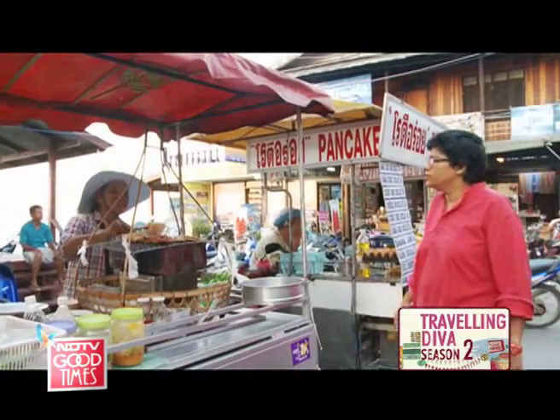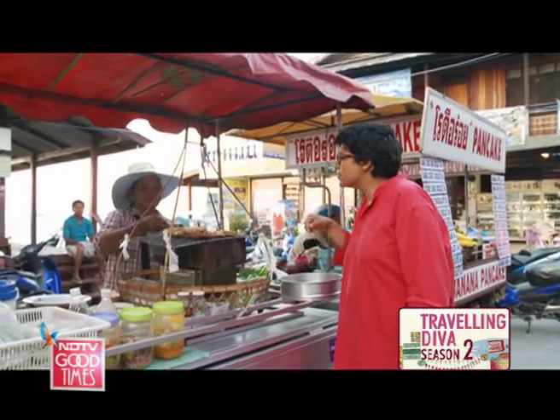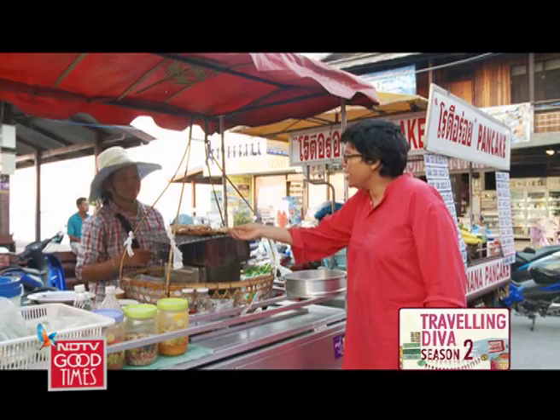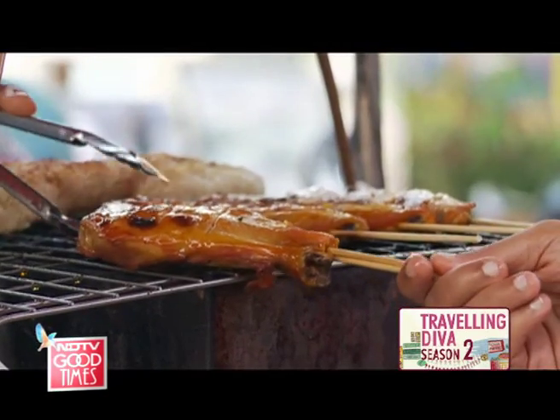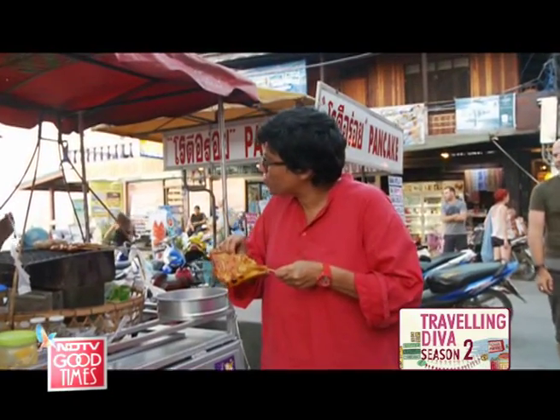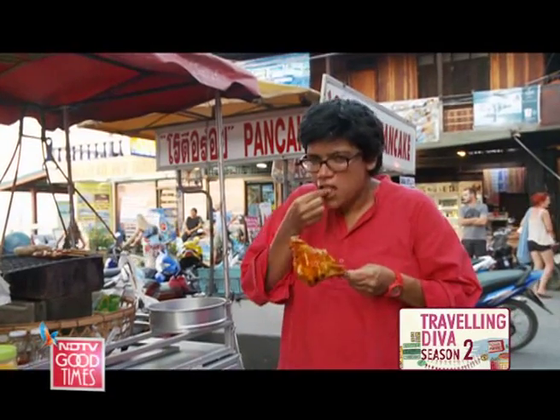Moving along, I spot a street food stall selling chicken. I grab a piece — it's very nice. The stall owner isn't particularly amused by me, but this is what I love about Thailand: wherever you go, there's amazing street food everywhere. Yummy!